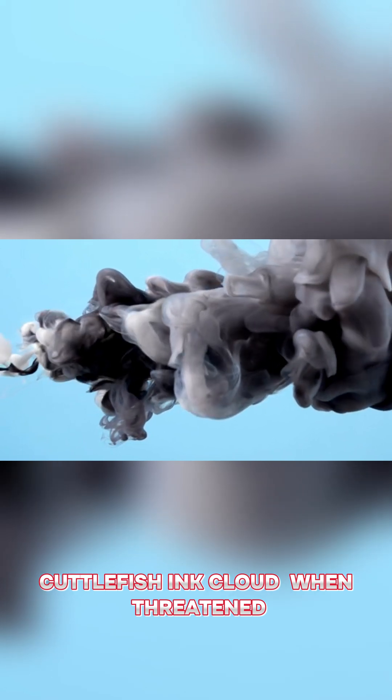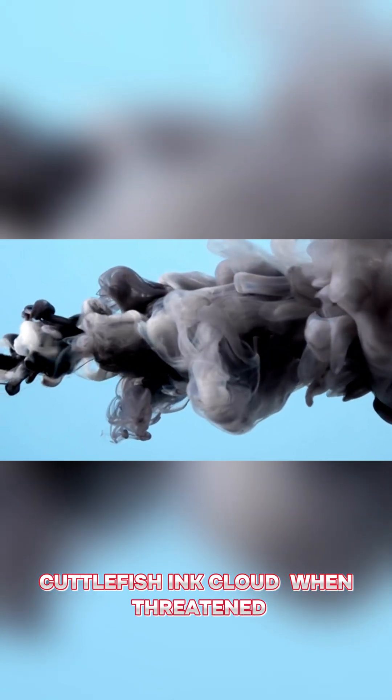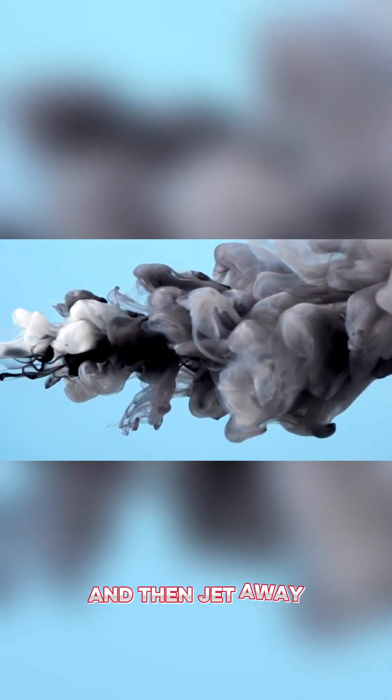Cuttlefish Ink Cloud. When threatened, they squirt ink, create slippery smoke screens, and then jet away.